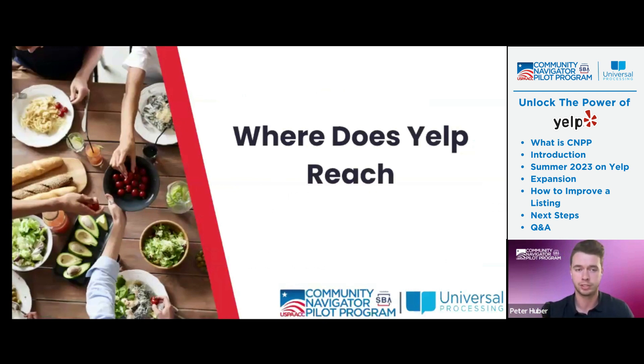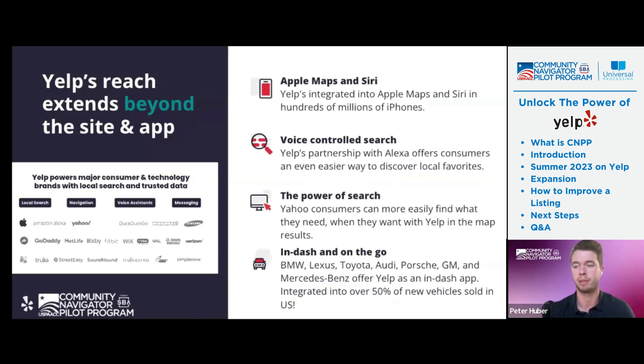So where does Yelp reach, and how do we reach that audience? A lot of people might not know this, but there are actually a lot of different partnerships Yelp has with different manufacturers like Apple, Alexa with Amazon, any type of Yahoo searches. We're also in the in-dash navigation of 13 different car brands, which now represent over 50% of new cars sold today. So anytime you're in a car looking up places to eat near me, if you're in one of those 13 car brands, that navigation system is going to show you right there. That's why it's the number one trusted local directory site for businesses.